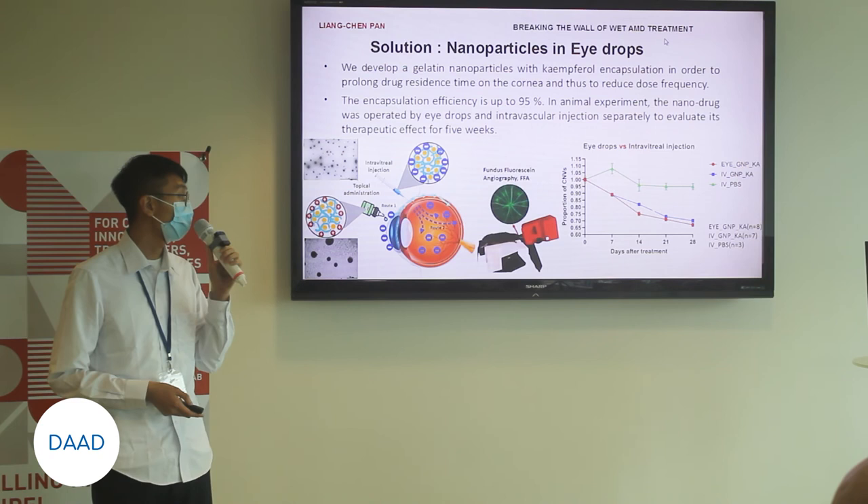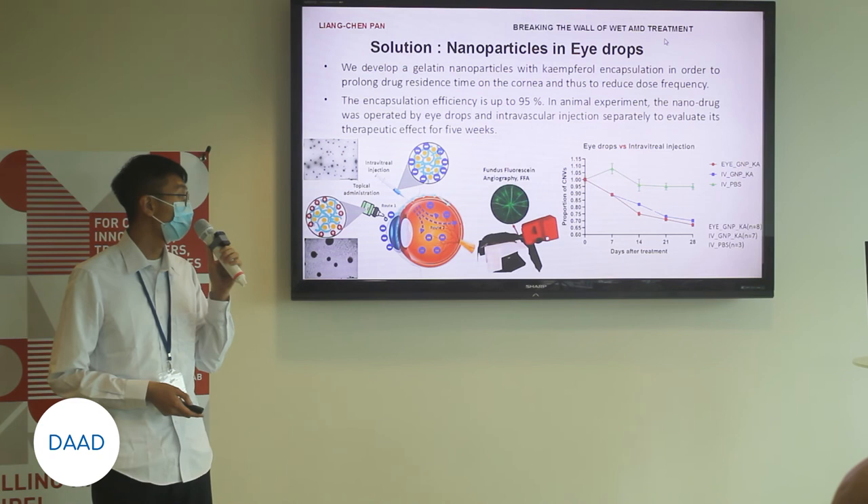Our conclusion is that the eye drops with nanoparticles are very promising in terms of convenience, affordability, and patient-friendliness. That is my presentation. Thanks for listening.